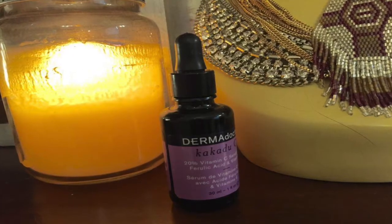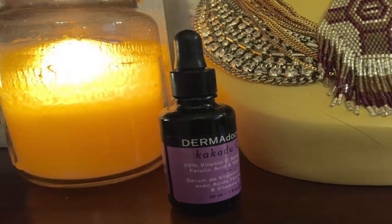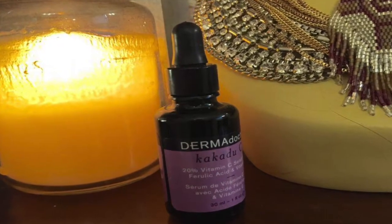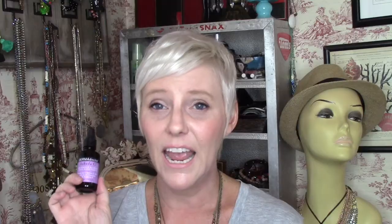The first product is an antioxidant vitamin C serum. This is the Cockadoo — just fun to say, isn't it? — from Dermadoctor. It is a 20% vitamin C serum with ferulic acid and vitamin E. It defends your skin from free radicals, sun damage, and all that junk. It's going to protect your skin, and what I also see is it actually helps alleviate some of those nasty sun spots that I have.